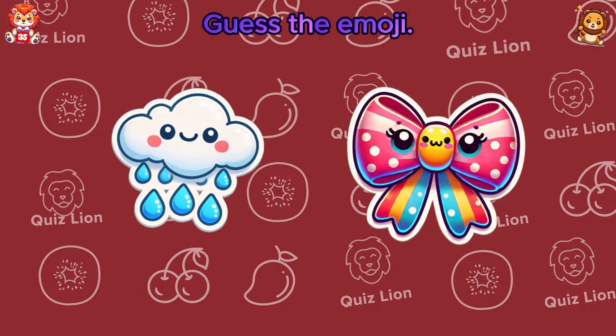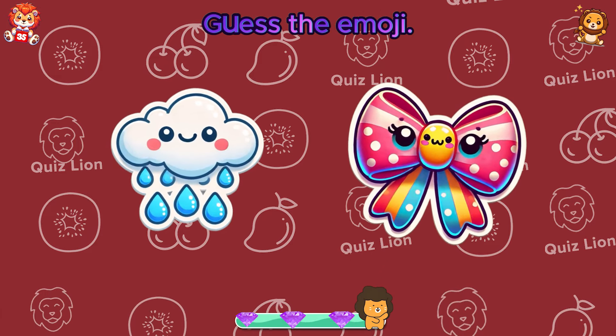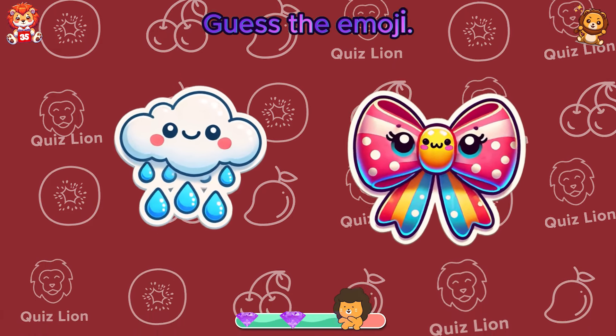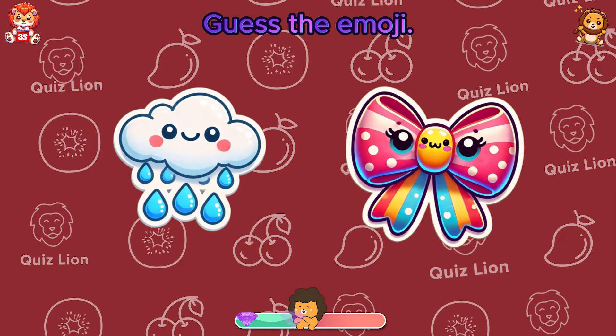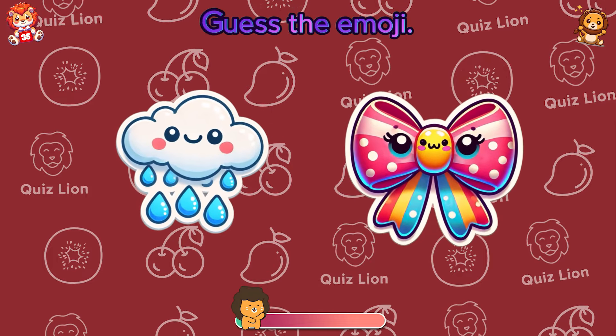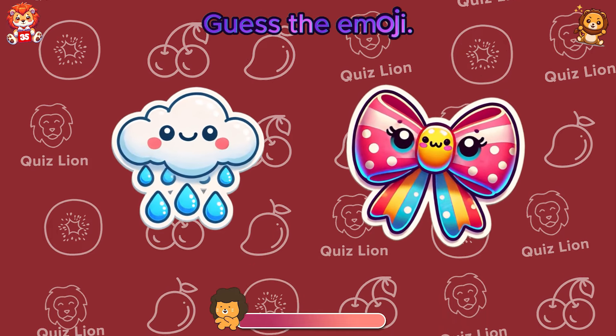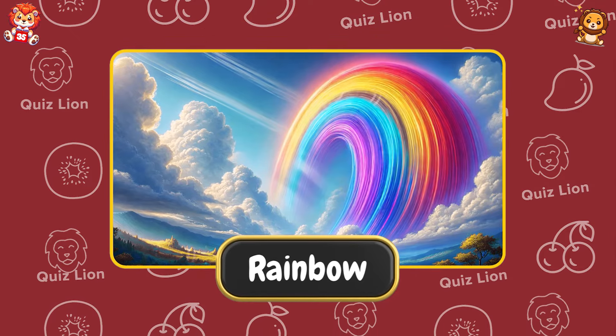Guess the emojis. Perfect, it's rainbow.